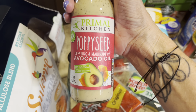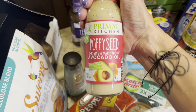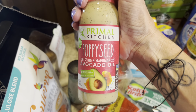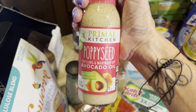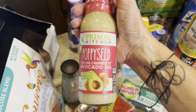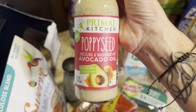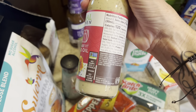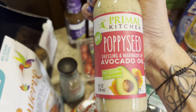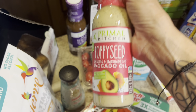I'm obsessed with this poppy seed dressing. There's a recipe I used to make — a cold pasta salad with bowtie pasta, grapes, chicken, slivered almonds, and poppy seed dressing. It was the Kraft one, and if my girls are listening they know it was one of their favorites. This dressing reminds me of that 100% — it tastes almost exactly the same but with clean ingredients and it's dairy free.